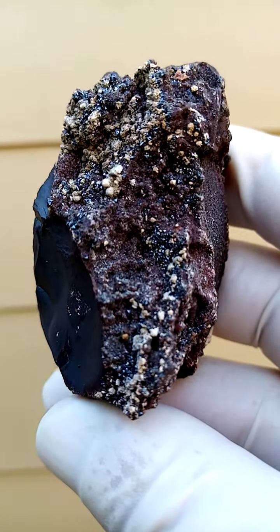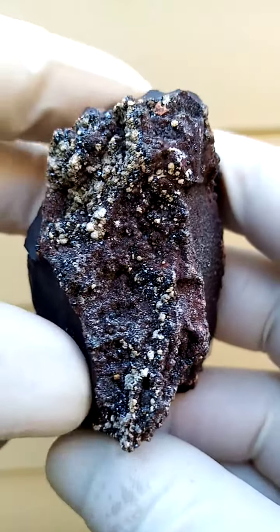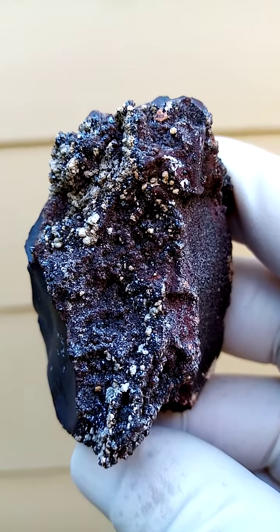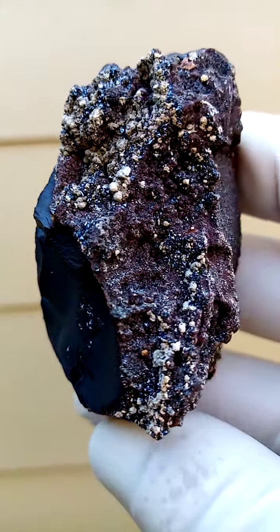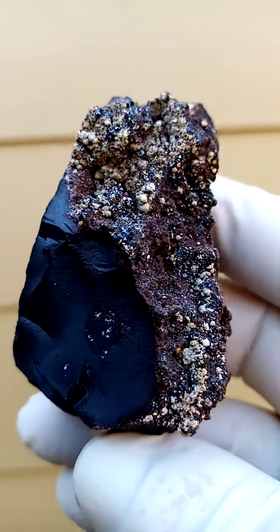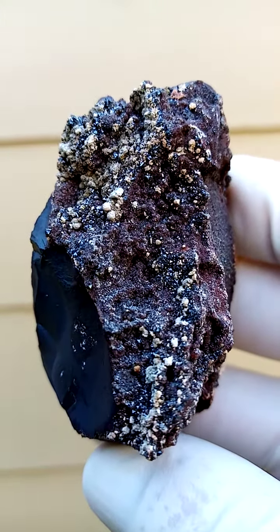From the Kalahari manganese fields in the Northern Cape of South Africa. I do need to look at the sky under magnification. What I often found on this particular matrix, which is very very hard — I've actually made saw blades blunt on matrix like this before — hard, brittle, with a high hematite content.